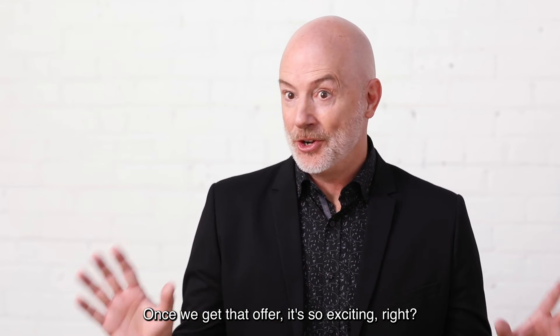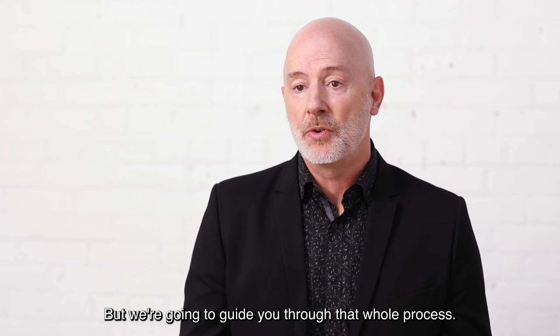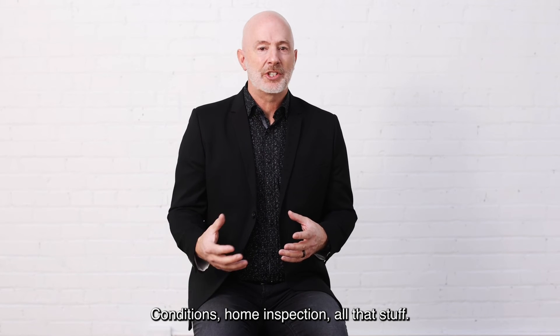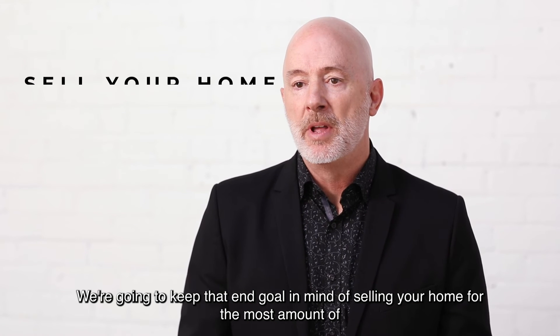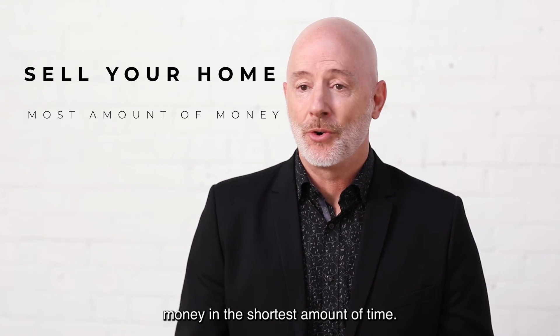Once we get that offer, it's so exciting, right? But we're going to guide you through that whole process — conditions, home inspection, all that stuff — keeping that end goal in mind of selling your home for the most amount of money in the shortest amount of time.